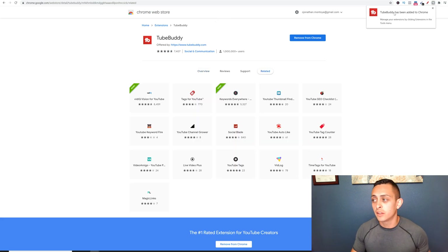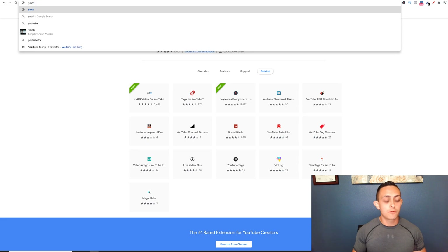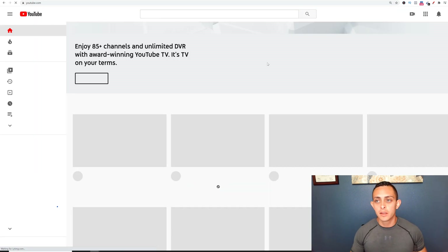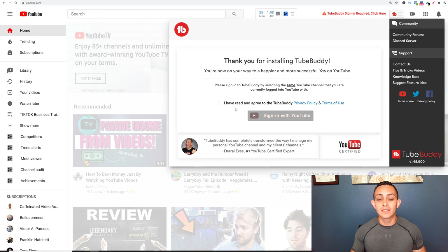Now you can see TubeBuddy has been added to Chrome, so now I can go ahead and sign in. I'm going to go to youtube.com and from here you can go ahead and sign in. It's going to say 'TubeBuddy sign in required — click here.' Go ahead and click there and then you're going to sign in with YouTube. I have read and agree to TubeBuddy's terms and conditions and then sign in with YouTube.